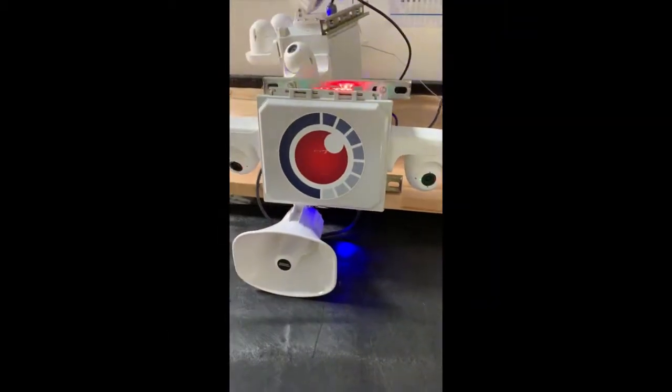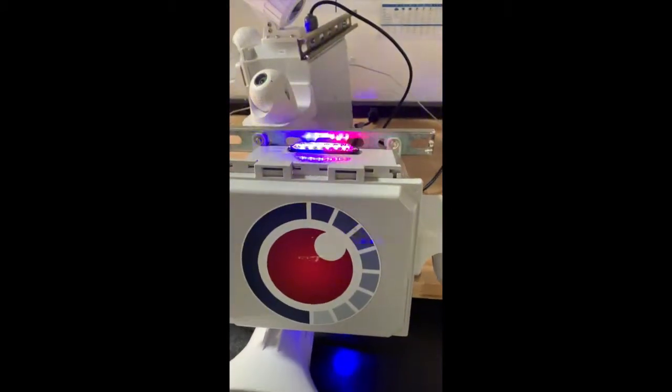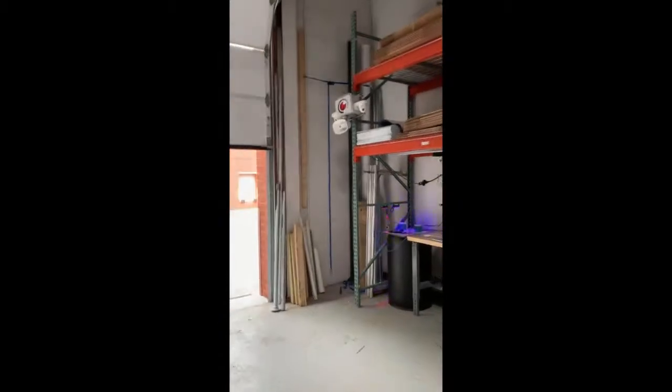This is our two-camera system. As you can see, it's got two cameras on the side, it's got the speaker on the bottom, and then the red and blue flashing light. I have another one here that I strapped up on this rack.